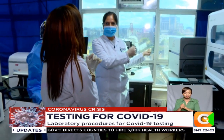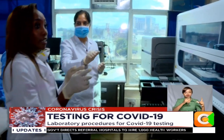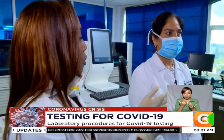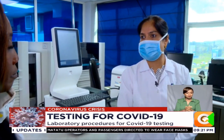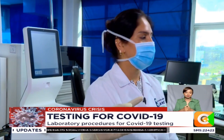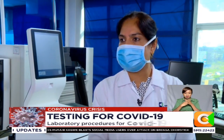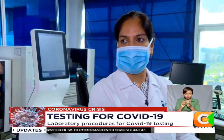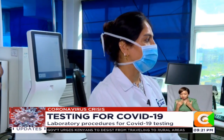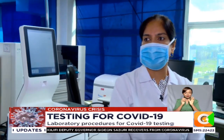Once amplification has taken place, the results are then automatically loaded onto the computer, which will tell us which ones are positive and which ones are negative. How long does this whole process take? Once the sample is received in the lab, it takes about two hours before you have results on the computer. And how many samples can that machine test? It will test 92 samples — the whole plate is 96, but we need to load controls to make sure a negative is a negative and a positive is a positive.